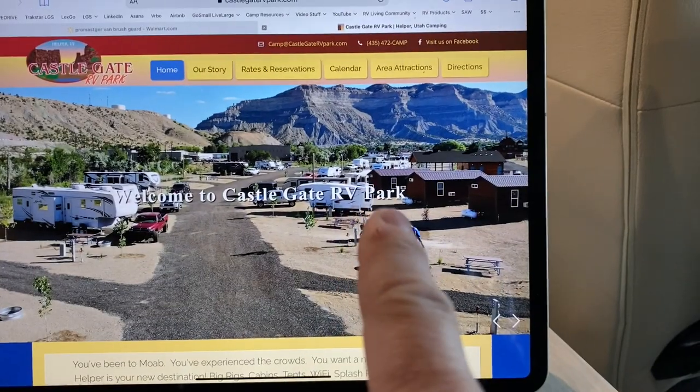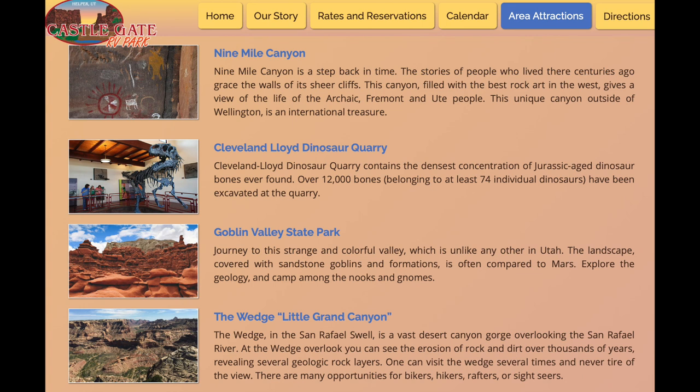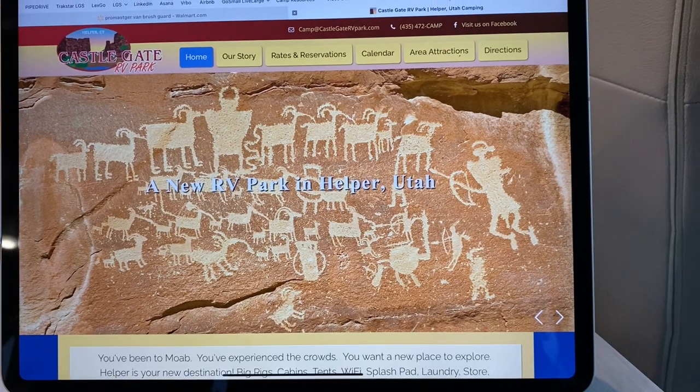So again, highly recommending Castle Gate RV Park in Helper, Utah. Super cute little town. Lots to do around here — I didn't do any of it except check out town.